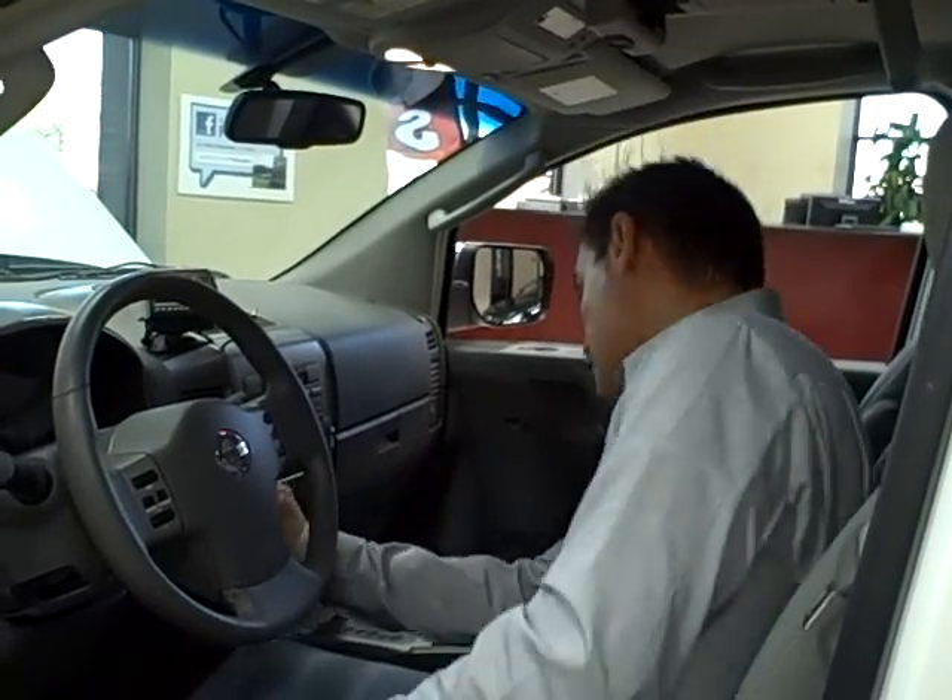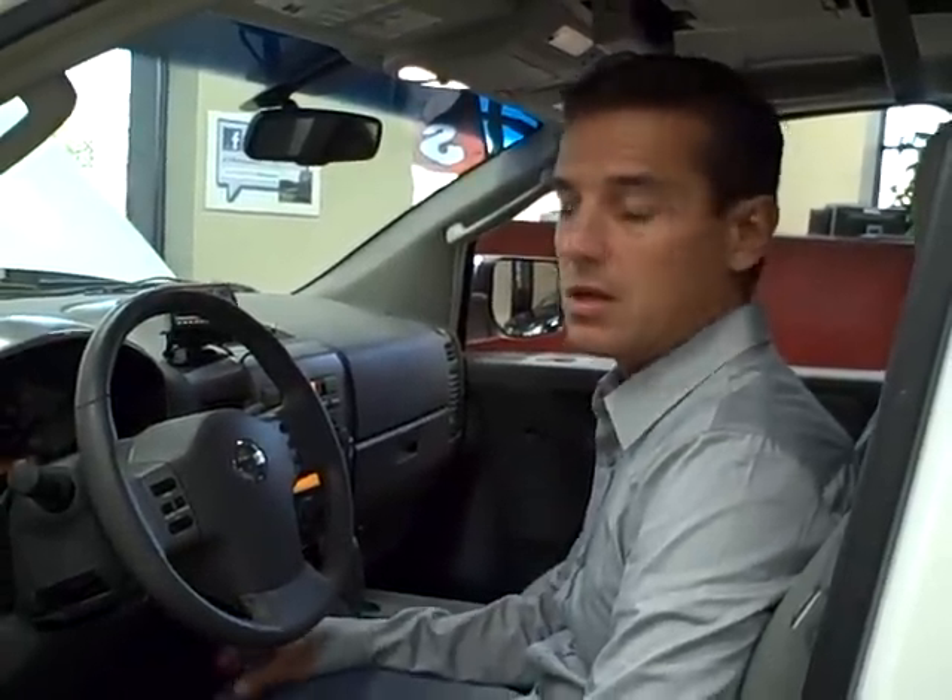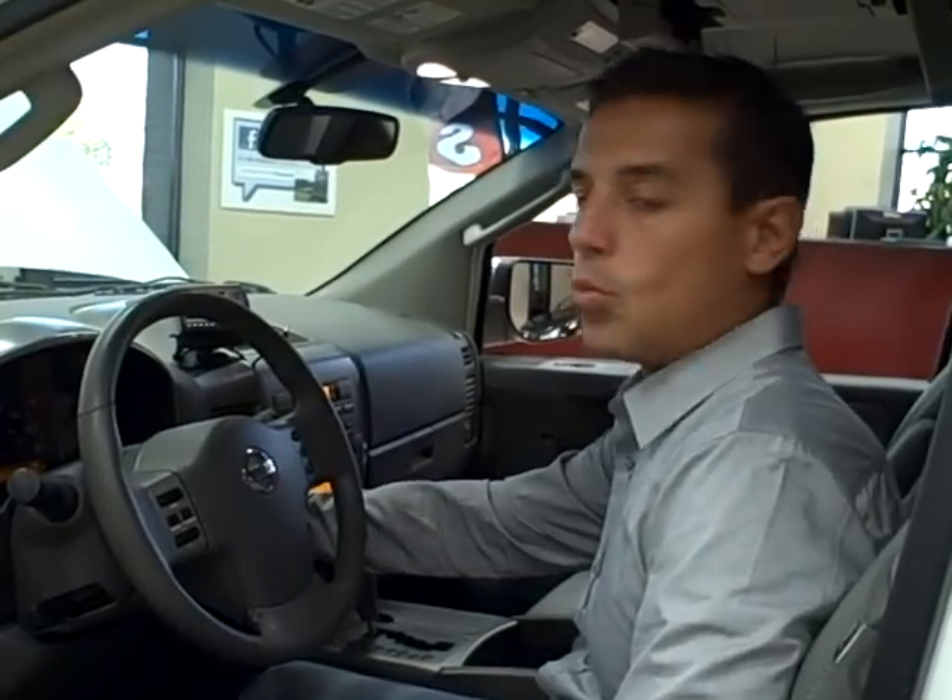This vehicle has it all. Let me start it up so you can hear it. Runs perfect. Plenty of power. Well maintained.